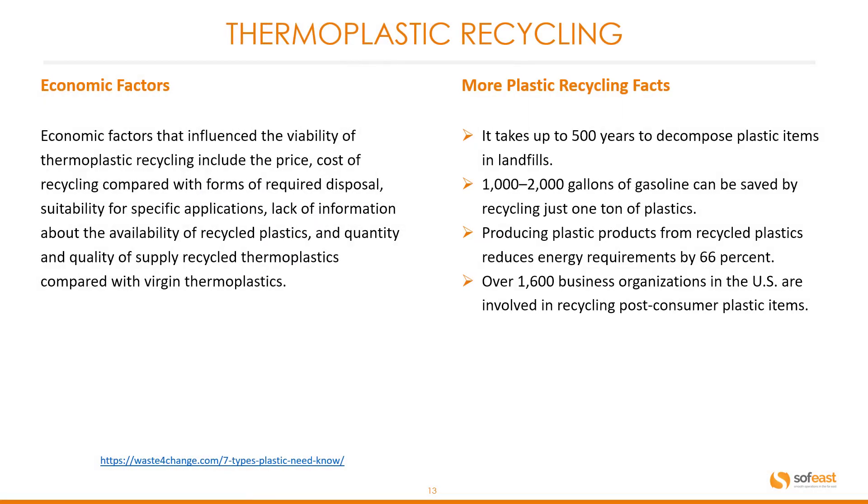Let's have a look at the economic factors. Economic factors that influence the viability of thermoplastic recycling include price, the cost of recycling compared with other forms of required disposal, suitability for specific applications, lack of information about the availability of recycled plastics, and the quantity and quality of supply of recycled thermoplastics compared with virgin thermoplastics.